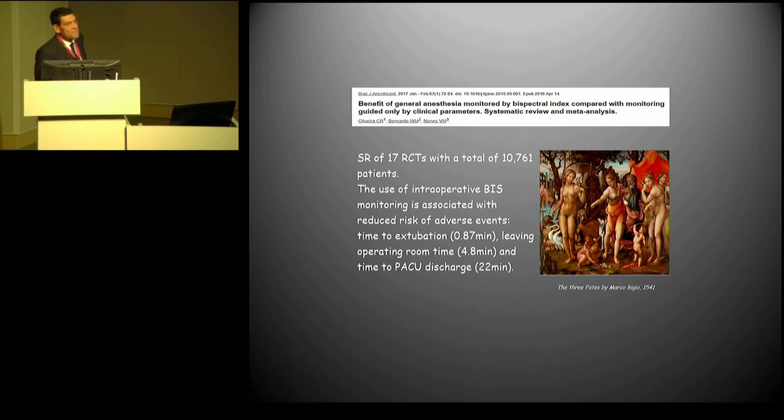BIS spectral index has been widely and strongly supported over the years, but still the clinical advantage we have in using BIS spectral index monitoring during surgery is quite limited. The advantage in terms of reducing time of extubation is less than a minute. Of course, if you give too much anesthetics, BIS might be useful to learn. But once your learning curve is established, the clinical benefits, despite these numbers, are limited — a few minutes.